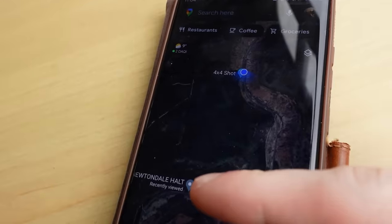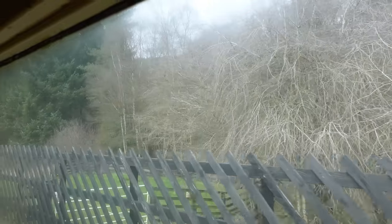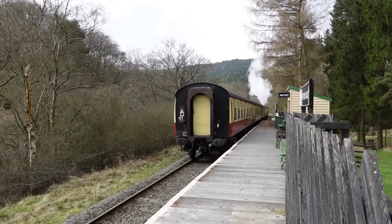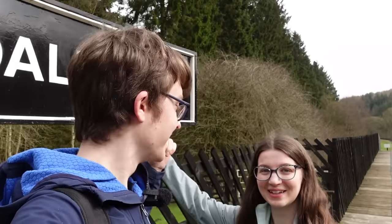There's Newtondale, and we are quickly snaking our way towards it. Newtondale Halt. We're here.